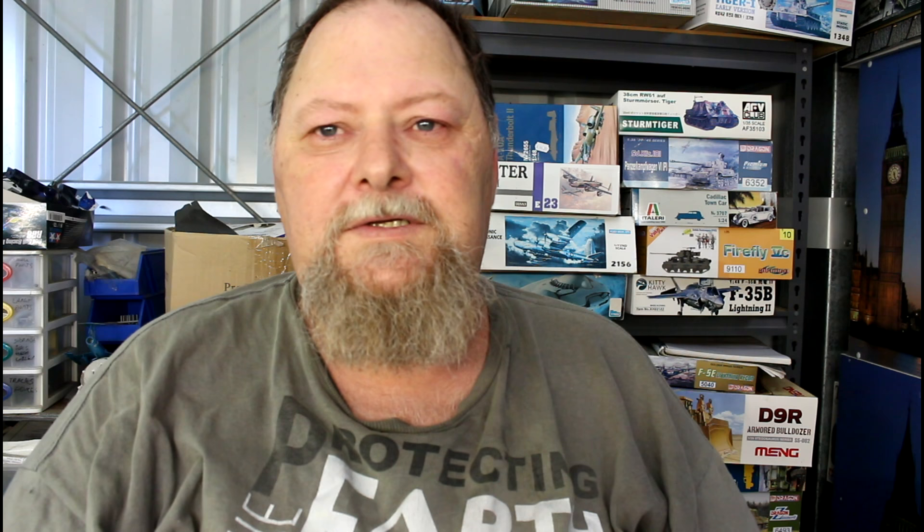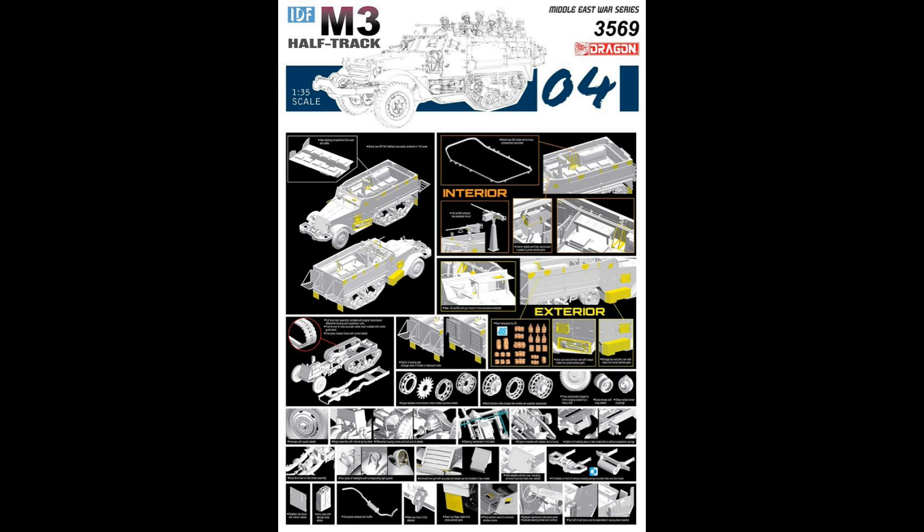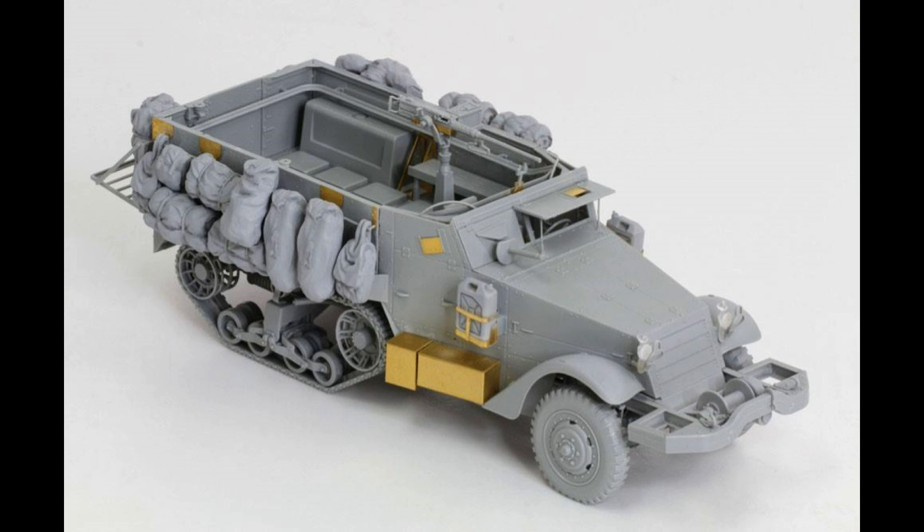The first future release is from Dragon — it's the IDF M3 half track. This thing looks fantastic. As you can see by the photos on screen, it's very detailed and looks like it comes with a lot of stowage as well, which is awesome. It's great to see manufacturers including stowage, whereas before you had to buy it all aftermarket or raid other kits. It looks really highly detailed going by the 3D art.